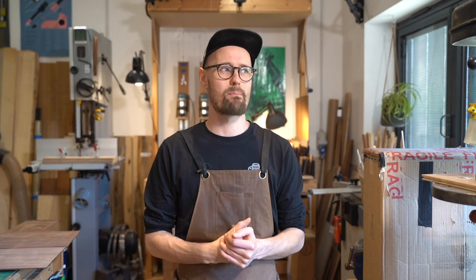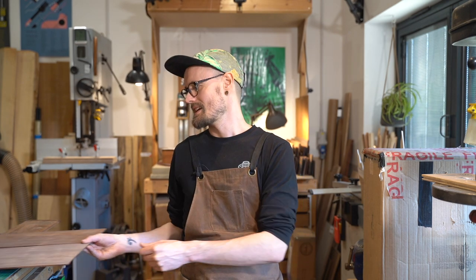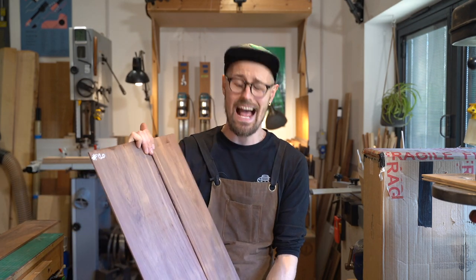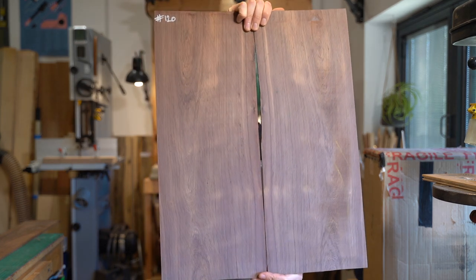Today we are looking at Madagascar Rosewood. This is episode 2 of Madagascar Rosewood — one of the early episodes featured Dalbergia Barone, but today we are looking at a different Madagascar Rosewood. This is Dalbergia Greviana, and it is spectacular tonewood. Here it is.